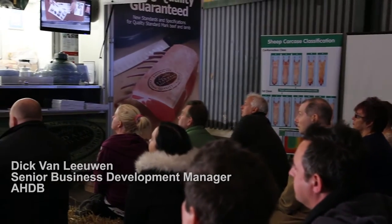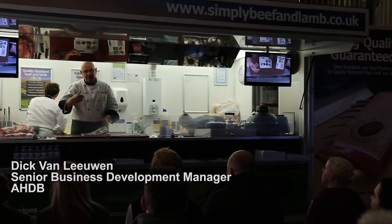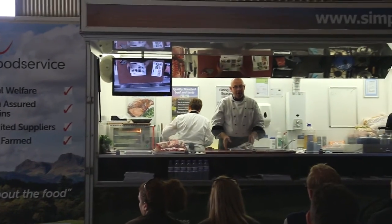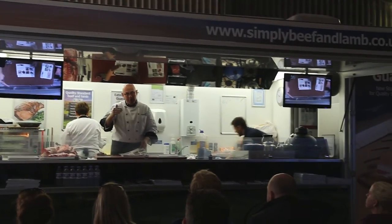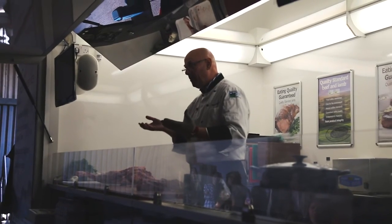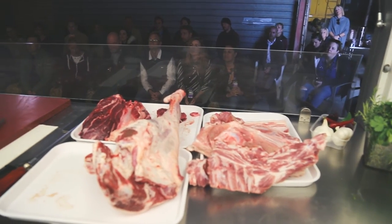Dick van Leeuwen, AHDB's Senior Business Development Manager and Master Butcher, shows the Meat Education Programme — a brilliant piece of work allowing chefs, butchers, retailers, and in fact anyone involved with meat, the opportunity to not only learn far more about the subject, but also to take exams to prove their knowledge.